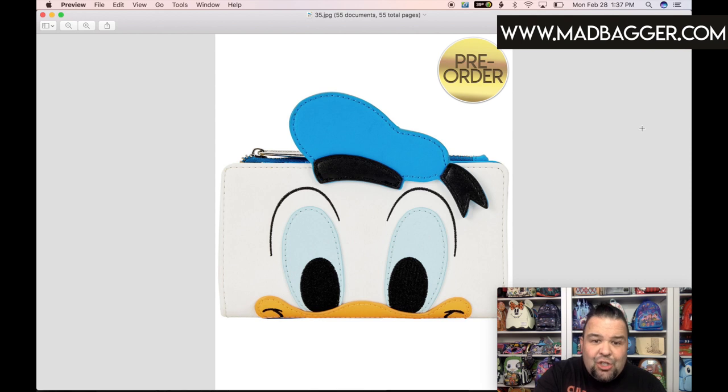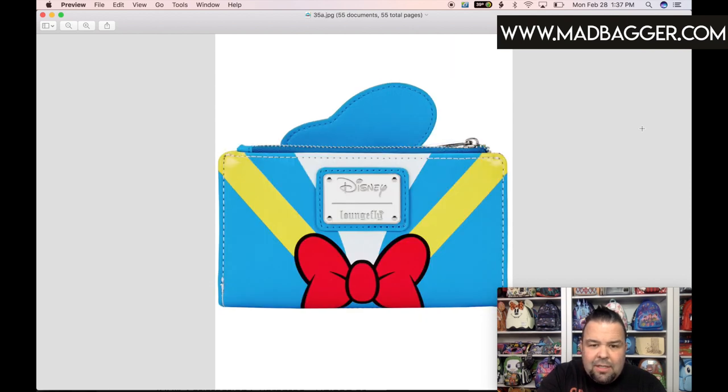This looks like another snap closure wallet — this is for the Donald Duck cosplay. You've got Donald Duck on the front with a couple of vegan leather appliques for his beak, his eyes, and his hat, plus embroidery around the eyebrows — all the little details we expect from Loungefly's core catalog. The back side is a continuation of Donald Duck's sailor outfit, mostly printed, with the Disney Loungefly enamel badge in white. It looks very nice and crisp.